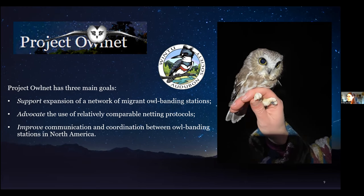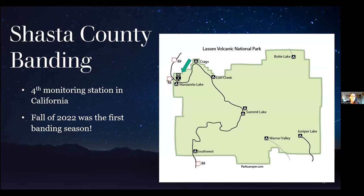Despite growing research efforts, little information is still known about their migratory patterns and overwintering preferences, particularly in the western United States — and this was really the spark to create a Shasta County banding station. 2022 was the first year of sawwhet monitoring in Shasta County. With enthusiasm from the National Park Service, the monitoring station was situated within the northwestern corner of Lassen National Park. The green arrow on the map points to the general area of where our station sits in the park.